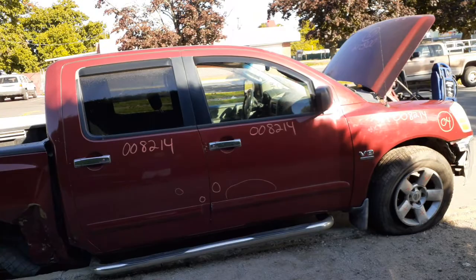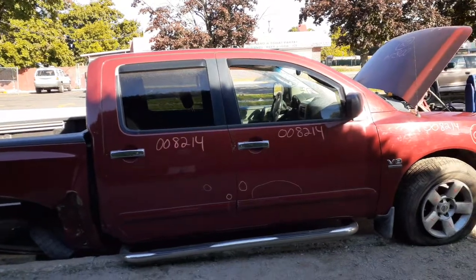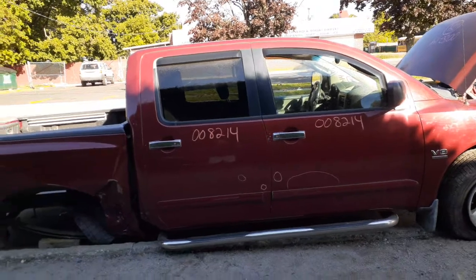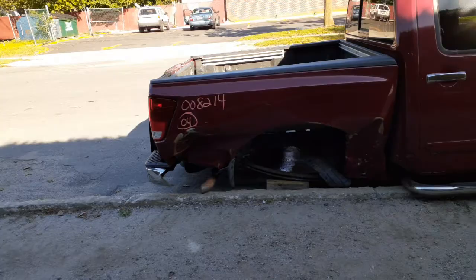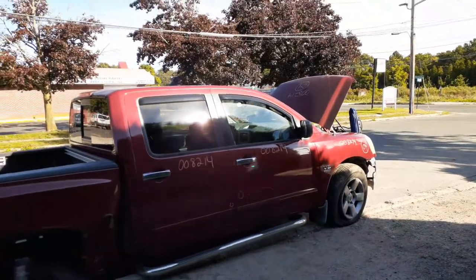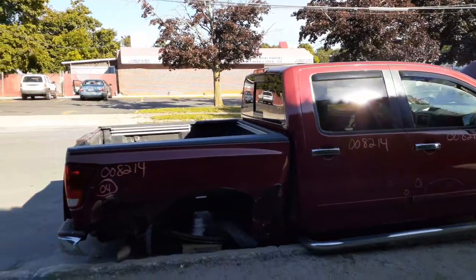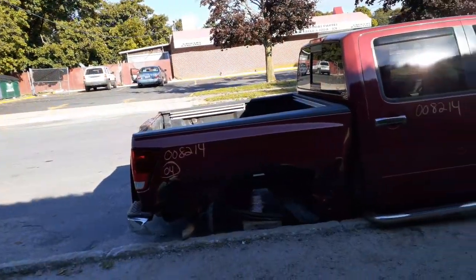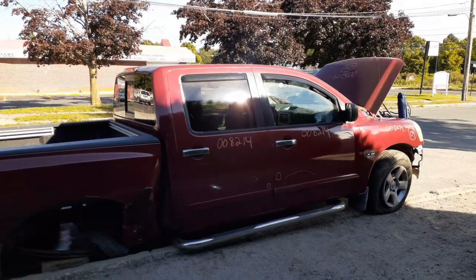Last but not least, we have a 2004 Nissan Titan V8 SE, crew cab, stock number 8214, 5.6 automatic two-wheel drive. It was hit in the bed on both sides and also hit in the front a little bit, basically took out the bumper and the left fender — the rest of it's not too bad. If you need anything for this, call 888-748-5924, extension for Mo, Larry, or Curly — glad to help you with anything you need.